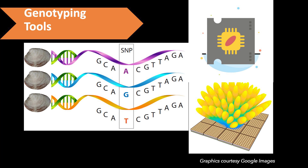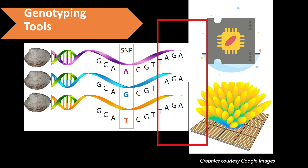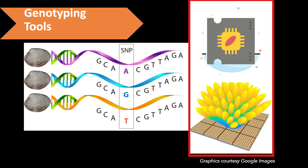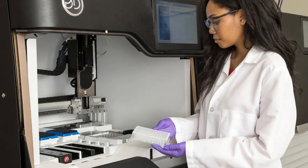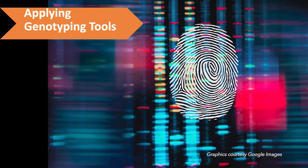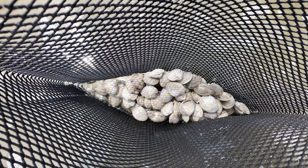Accomplishment number three: genotyping tool development. Researchers selected the most informative SNPs to build SNP arrays, which are powerful and cost-effective genotyping tools that are now being used to identify clams that are resistant to various stressors. Doing so, scientists can identify genetic fingerprints of clams that resist disease and environmental stress.